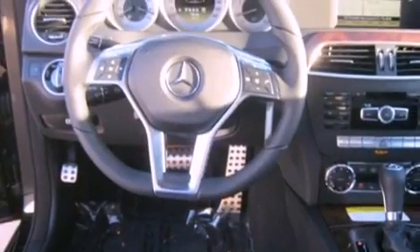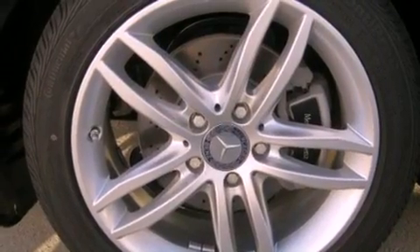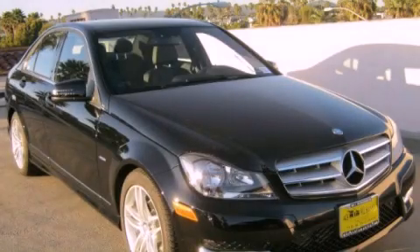With an EPA estimated rating of 31 miles per gallon on the highway, this automobile is clearly a fuel-efficient choice. Please call us today for more information on this great vehicle.